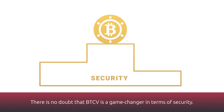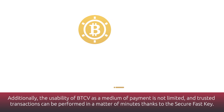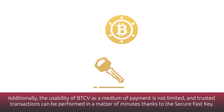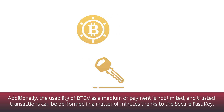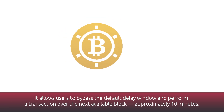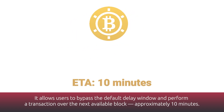There is no doubt that BTCV is a game changer in terms of security. Additionally, the usability of BTCV as a medium of payment is not limited, and trusted transactions can be performed in a matter of minutes thanks to the secure fast key. It allows users to bypass the default delay window and perform a transaction over the next available block, approximately 10 minutes.